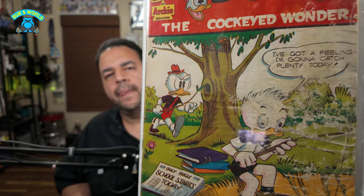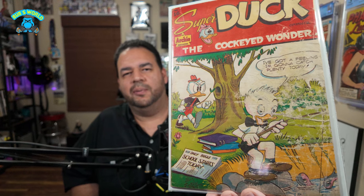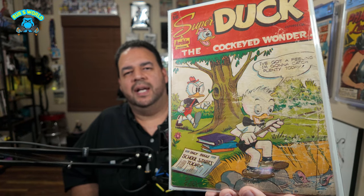Next up we got number 16 — Super Duck the Cockeyed Wonder. Now, I already had this issue; I didn't know it, I didn't recognize it. This one's pretty rough — actually my original copy is better than this. So it is what it is. I might let this one go or give it away. But there's Cockeyed Wonder, Super Duck the Cockeyed Wonder number 16.